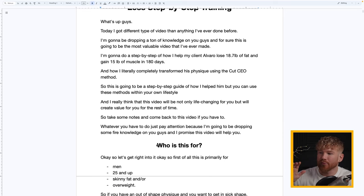This is a step-by-step guide of how I helped him, but you can use these same methods within your own lifestyle. This video will not only be life-changing for you but will create value for the rest of your life. Take some notes, come back to it, put away any distractions — I'm going to be dropping some fire, so pay attention.